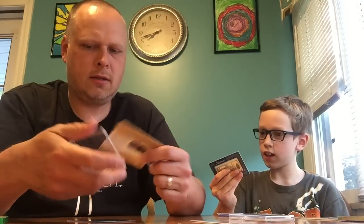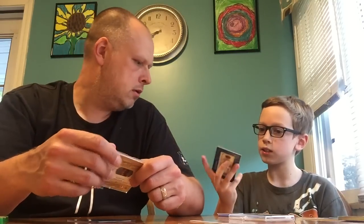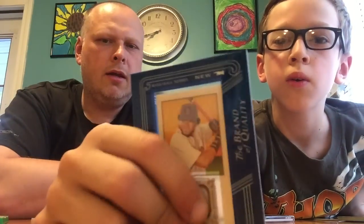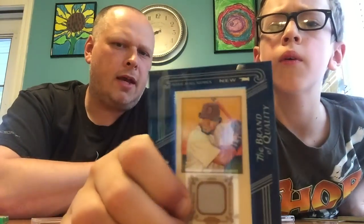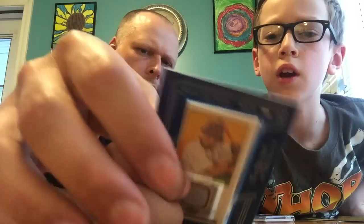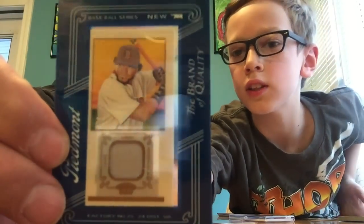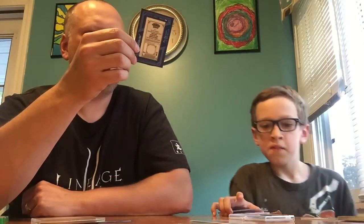We got another David Ortiz patch card - a mini patch card for David Ortiz. That is the T206 series mini framed card with the relic. That's how you can feel it on both sides. It looks like it's transparent there. And that was a pretty cool one we dug out. See the back there - that's cool.